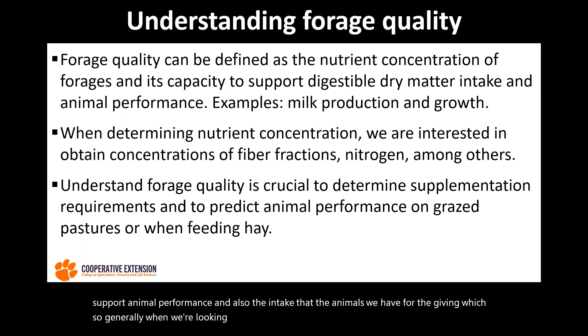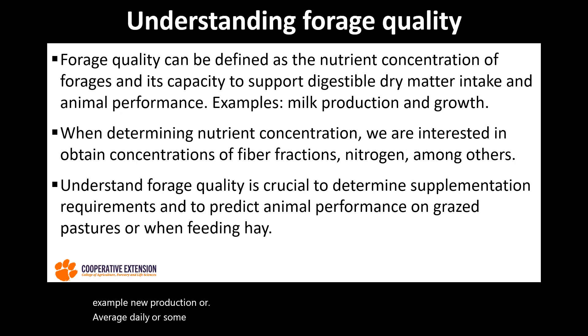When we're looking at animal performance, we will be thinking about, for example, milk production or average daily gain, or some of the measurements for animal performance.